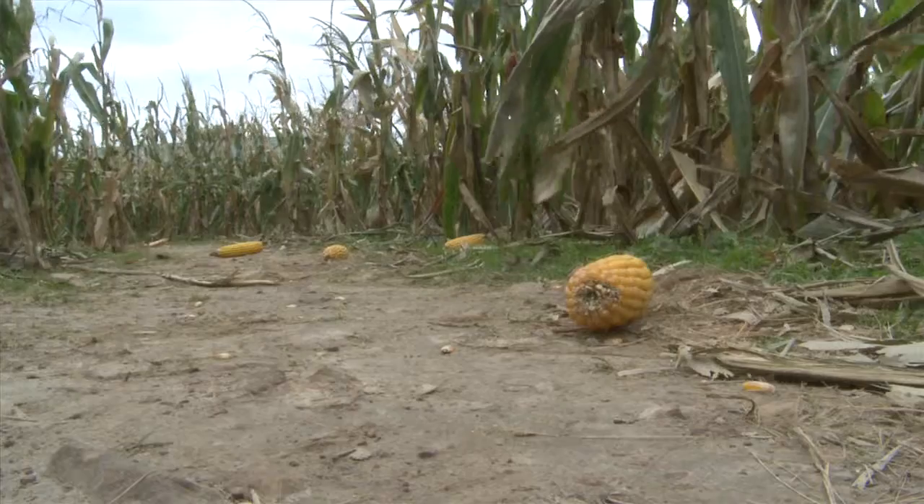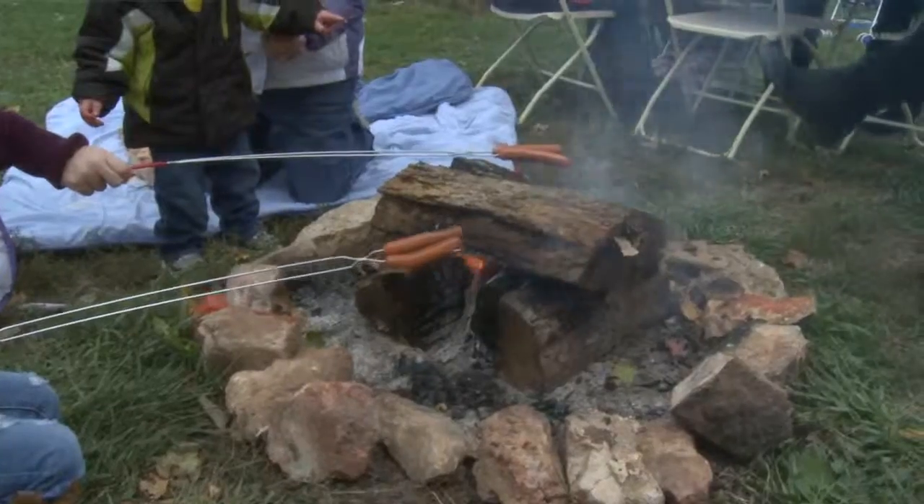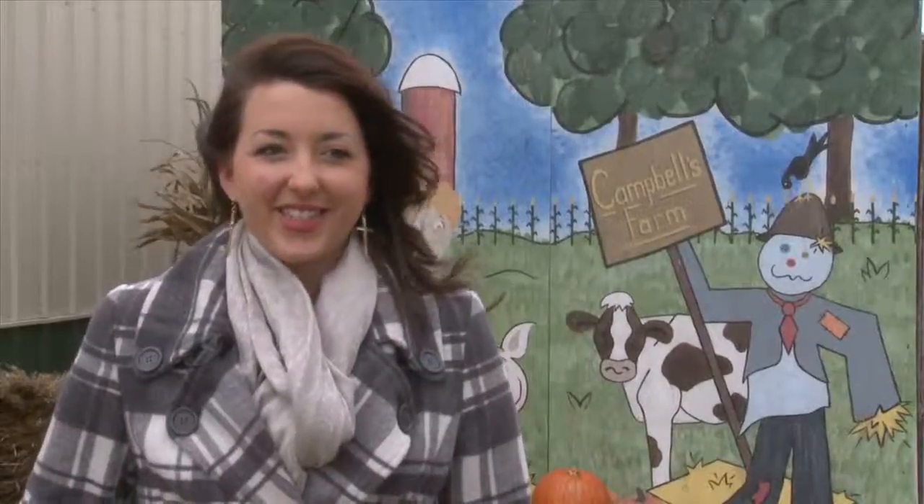We of course have the maize and we have pumpkins for people to buy, we have pumpkin painting, there's concessions, there's bonfires, there's hayrides — there's just so much to do out here.